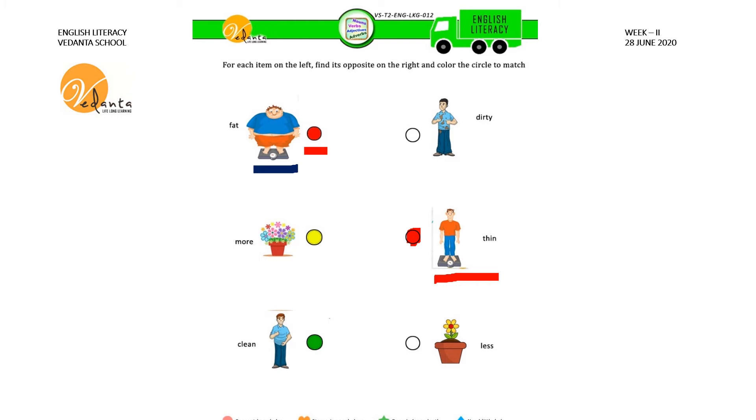The next picture is more — there are more flowers in the flower pot. The opposite of more is less — here there are less flowers, only one flower. What is the color given for the circle near more? Yellow. So for the circle near less we have to give the same yellow color. What is the next picture? Clean — the man's shirt is clean. The opposite of clean is dirty — here the man's shirt is dirty. What is the color given here? Green. So we have to give the same green color here.